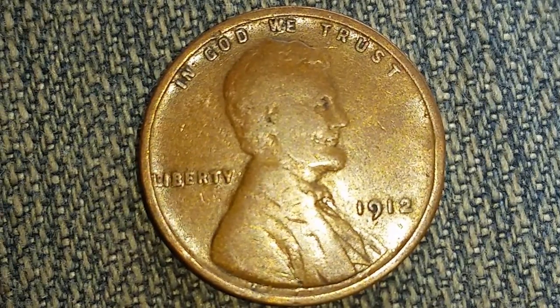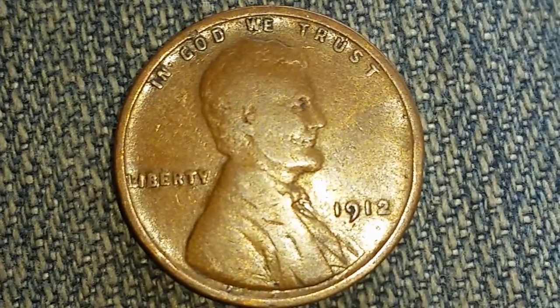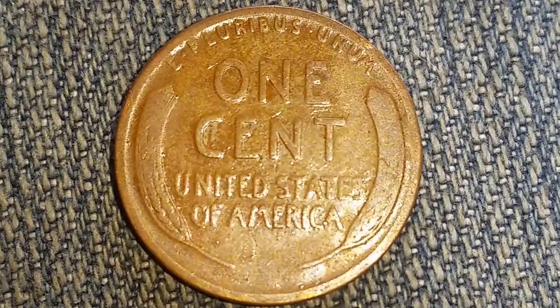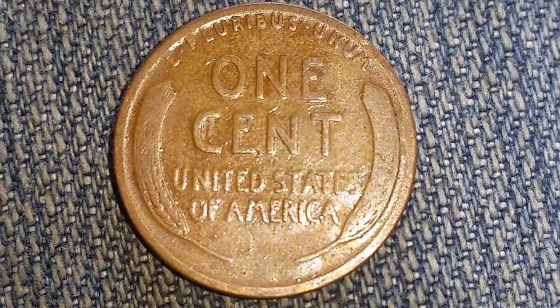Those proofs are worth around $400 each, so if you happen to have one of these coins in proof condition you're definitely sitting on a nice treasure. Now let's take a look at the reverse of the coin — oh yes, there's that iconic design.